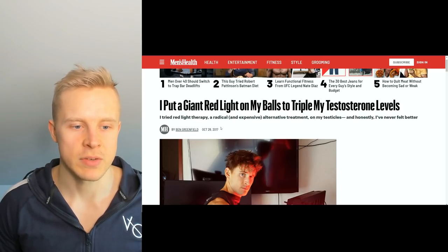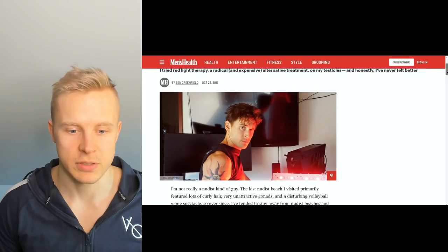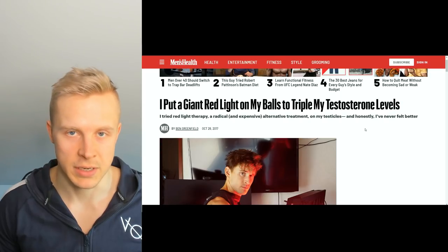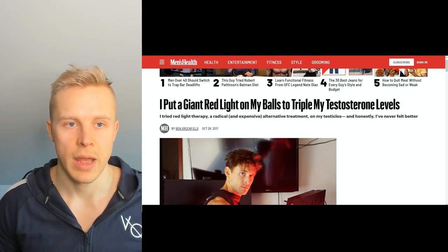Even a few years ago, like 2017, there were people like Ben Greenfield basically writing articles about how they use red light therapy devices on their balls to triple their testosterone levels. Ben Greenfield does a lot of these different kinds of experiments, but there is also some scientific evidence to show that red light on the testicular region has a beneficial effect on testosterone levels and sperm quality.